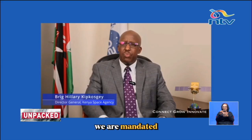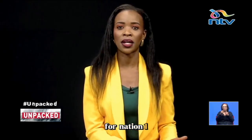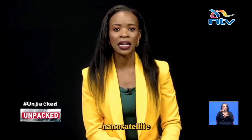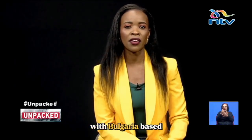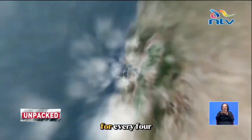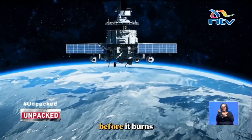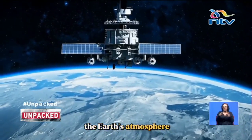The Kenya Space Agency is mandated to promote, coordinate and regulate space-related activities. TAIFA-1, Swahili for Nation 1, is a 3U nanosatellite built in partnership with Bulgaria-based Endurosat and launched aboard a SpaceX Falcon 9 rocket. The satellite is expected to orbit Earth for around 3 to 5 years before it burns up while re-entering the atmosphere.